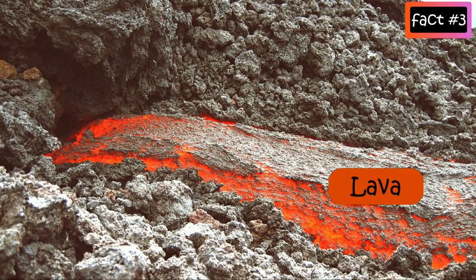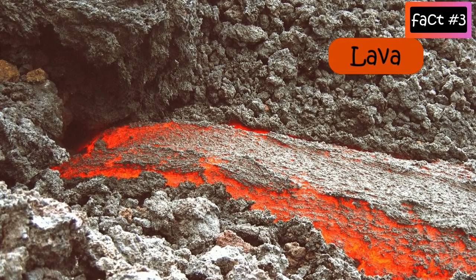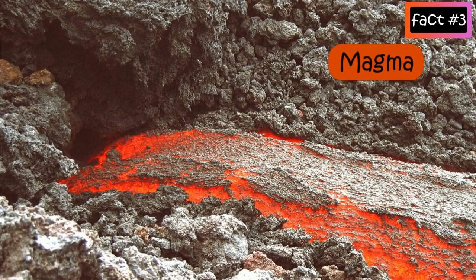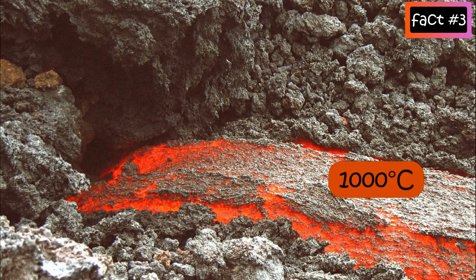Lava is the molten rock that erupts from the volcano — before it erupts it's called magma. The lava is often red hot and can be over a thousand degrees Celsius in temperature.